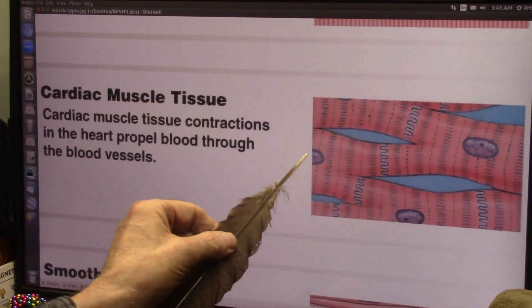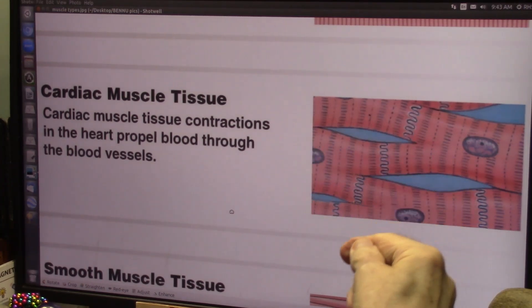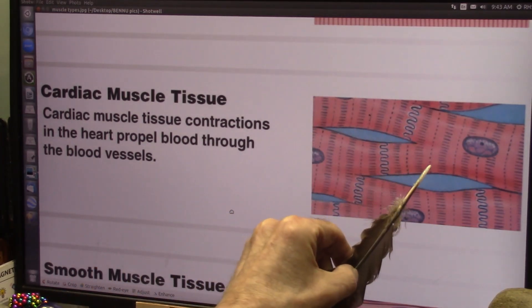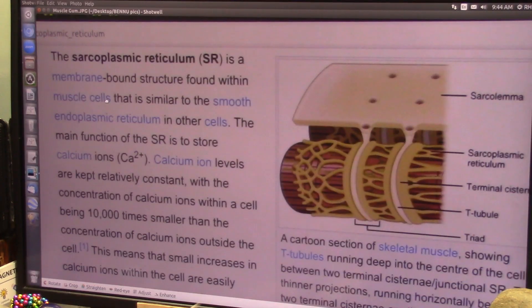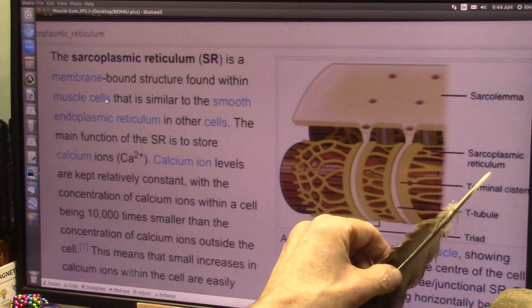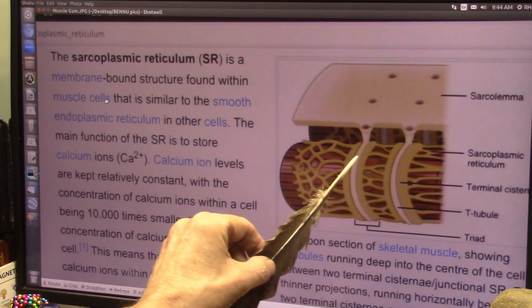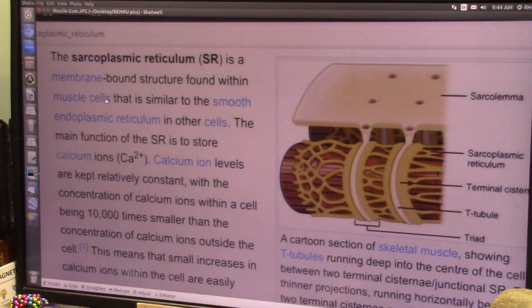This is what cardiac muscle looks like. If you look down this way, you would just see bundles. Looking down at them, you see the sarcomeres. This is the gum they found — sarcoplasmic reticulum. All of this webby stuff, and that is what pulls muscles in and out. That's what they found.